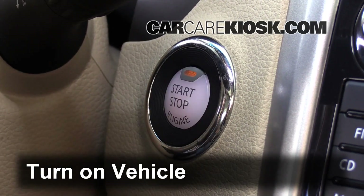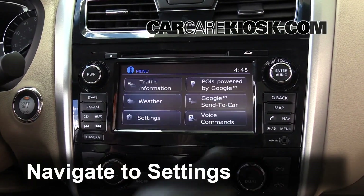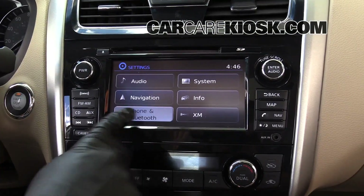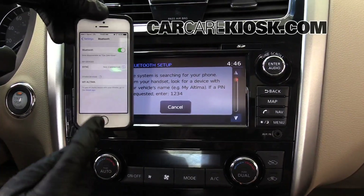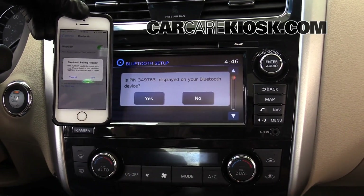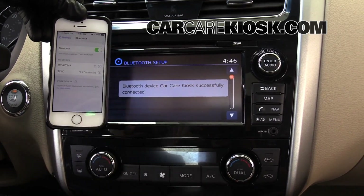Turn the vehicle to the on position. Navigate to the Bluetooth Sync menu. You should receive a message confirming the connection on your vehicle. On most vehicles you will see a Bluetooth symbol somewhere on the screen that confirms the connection with your device.